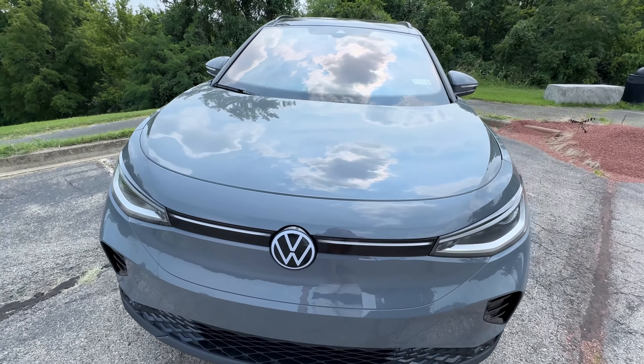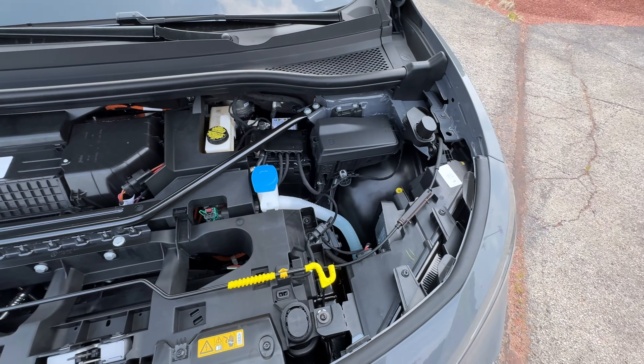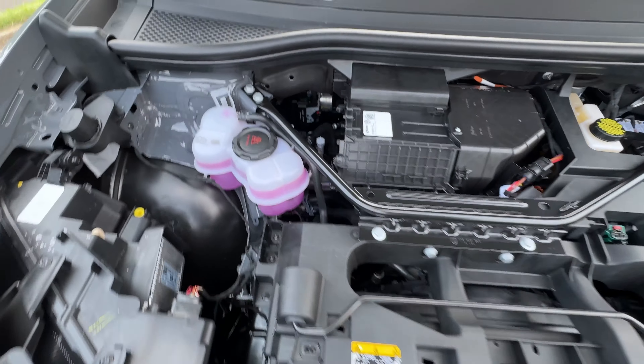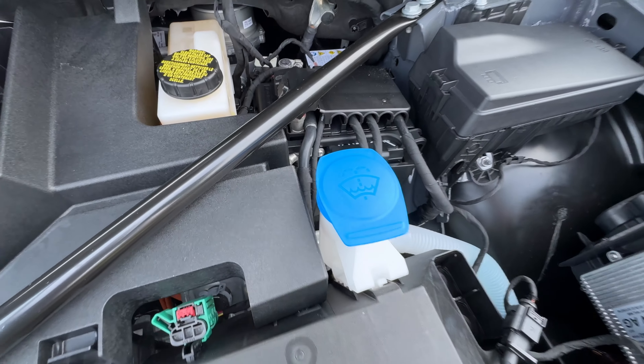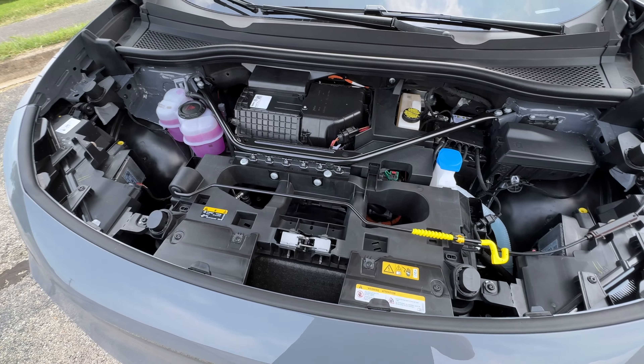One thing you are not going to get on the ID.4 is a frunk. As you can see here, you get basically access to all of your electrical components — there's a motor down there. Since this is a dual motor configuration, you can get easy access to your wiper fluid, but unfortunately no frunk here. Luckily, you do have some nice storage in the back.